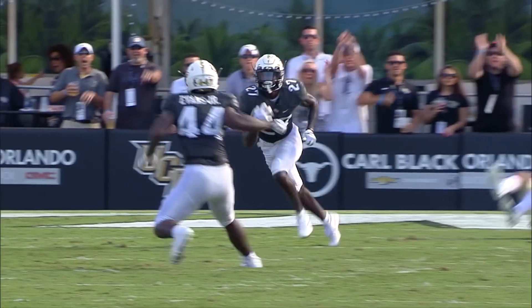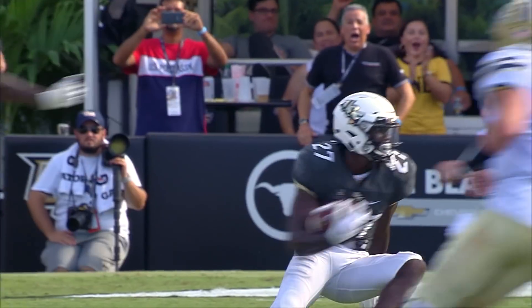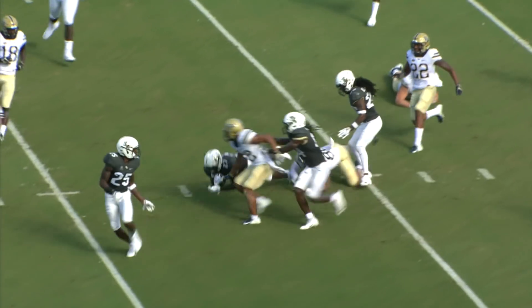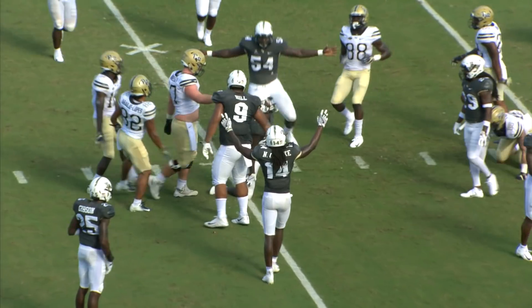He looks, throws — his pass is going to be intercepted at the 10 yard line. 15, 20, 25, to the 30 — Richie Grant to the 33 yard line.